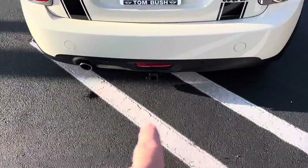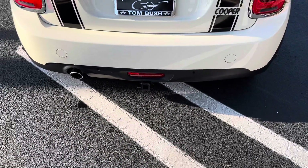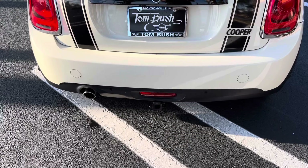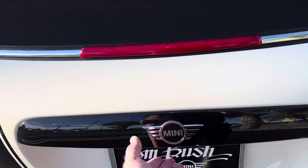It even has a little trailer hitch on the back for bike carriers, so that's a nice little feature if you have a bike.